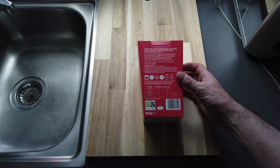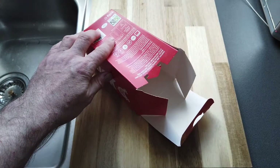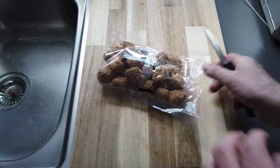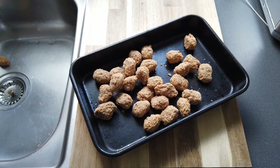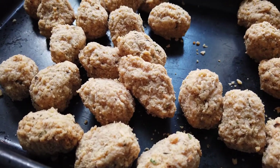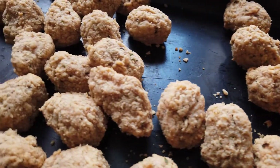Wheat flour, calcium carbonate, iron — you know what, let's just get on with it. Right then, up close and personal with these little pieces. 12 minutes at 200 degrees.